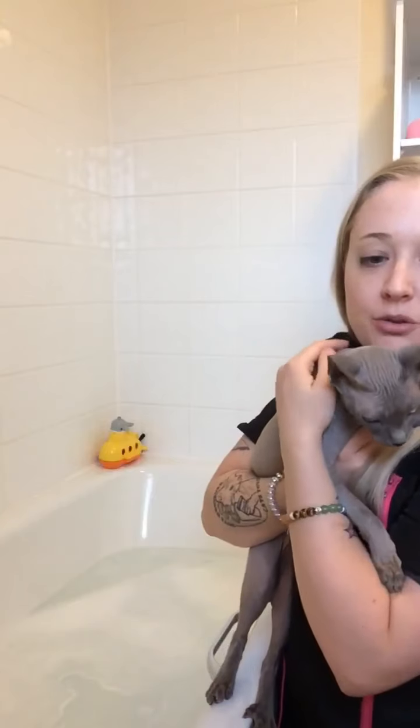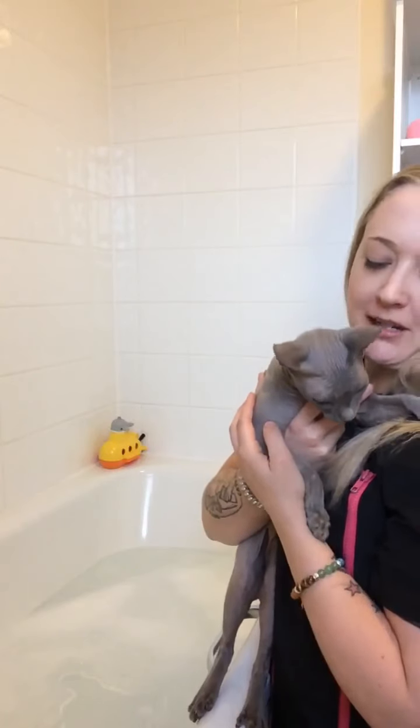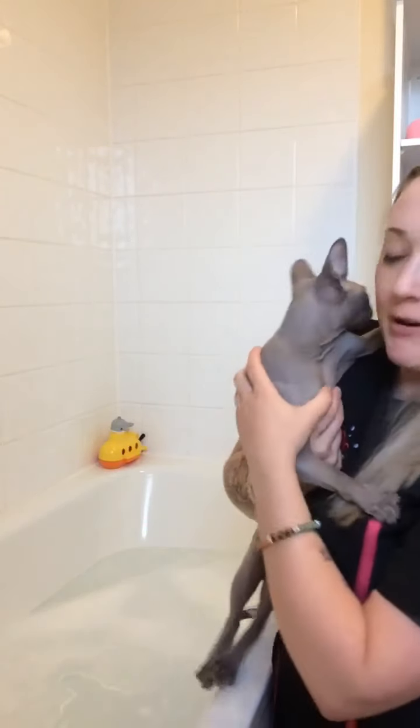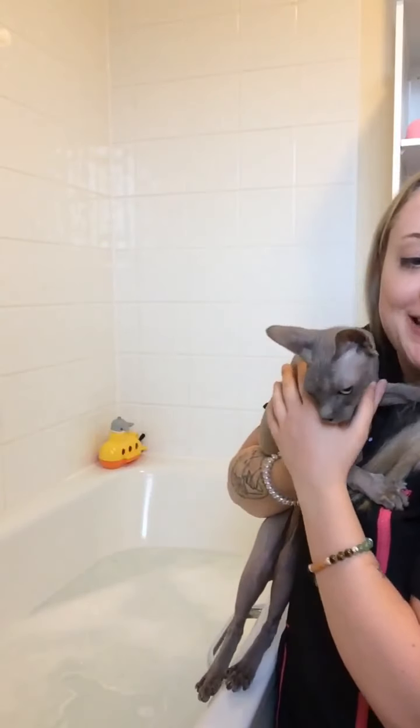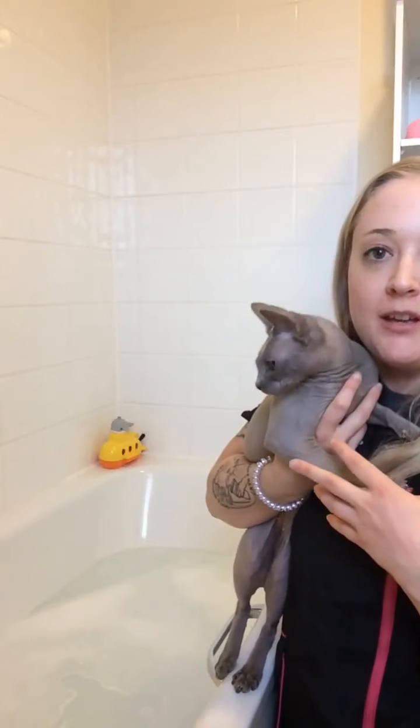Since they don't have any fur on them at all, they don't have anything to protect them from the outside elements. Stop shaking Gwen, you're fine! Gwen's just making a mountain out of an oil hill because she knows she's going in the bath. Because of this, they need weekly baths.